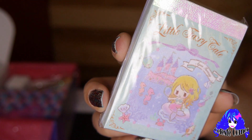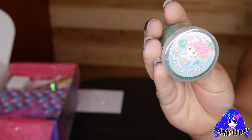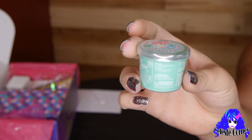Next we have this little fairy tale mermaid notepad. I love the style of it. Next we have this glitter putty — how fun is that! It's a cool fun toy and it has a cute little starfish inside.